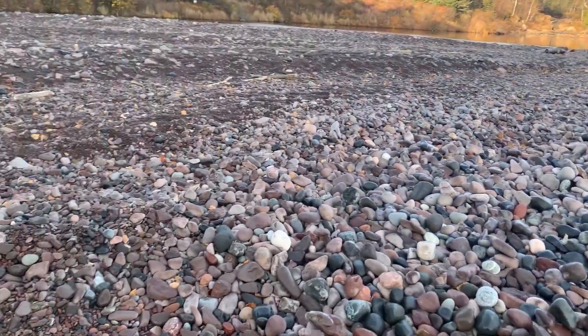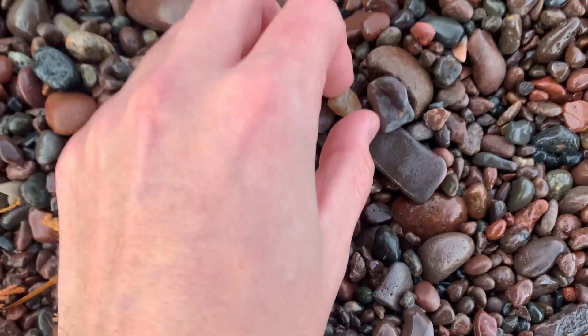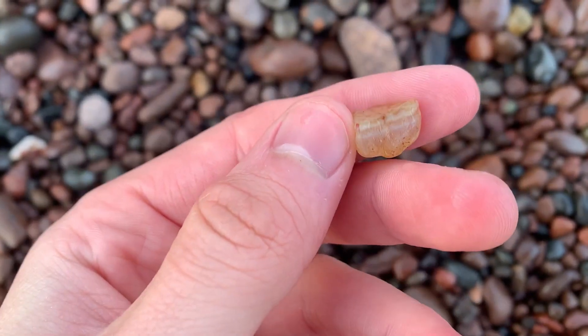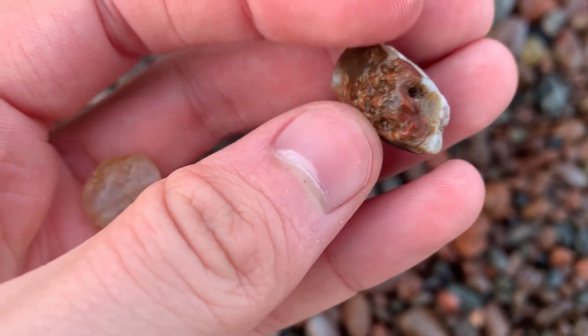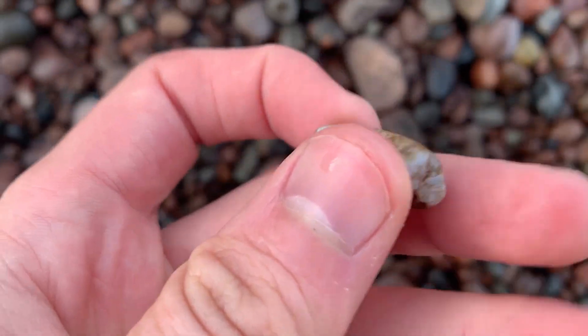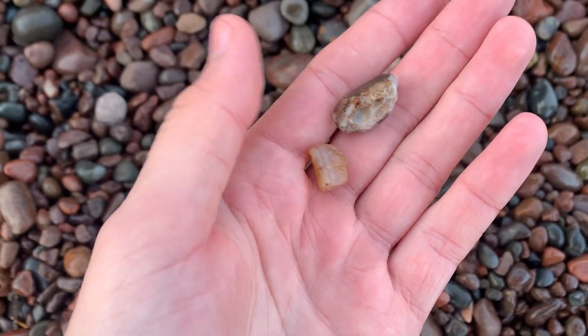I've waded in and out of the water so far down to the very end. I picked up a few little guys. Finally saw a couple promising pieces — one right here and one right there. This first one looks like it's got some very dull water-level bands there. Wow, that one's got some cool fractures in it. Not much banding, but that's definitely the outer husk of an agate and I'm sure there are some bands deeply embedded in there. Probably two of the better finds so far on this beach.